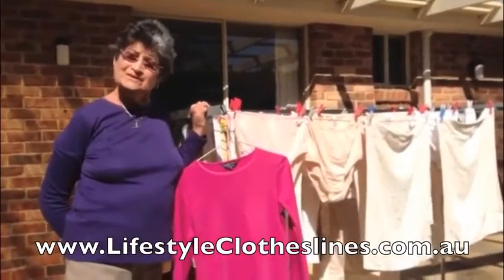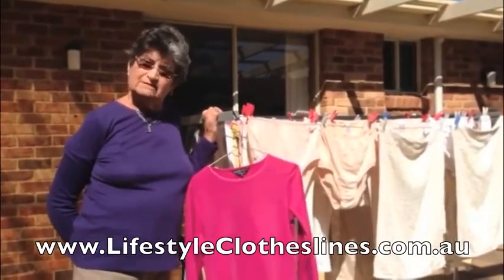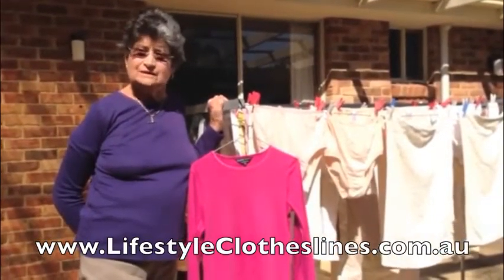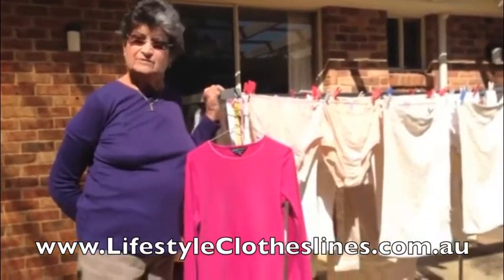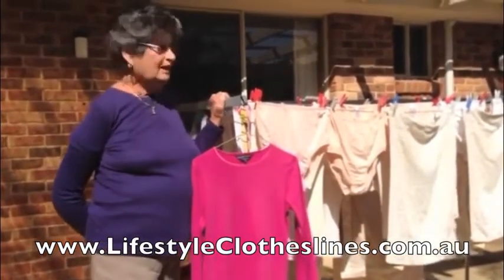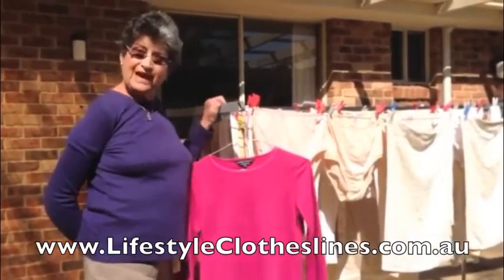This is my new Hills Portable 170 clothesline and it's just perfect for me. I've got a shoulder injury and I needed a clothesline that was much lower. The website I found was Lifestyle Clotheslines, and the ease of ordering, delivery, and erecting the clothesline was just so good. It takes a full load of washing and there are lots of spots to use a hanger.